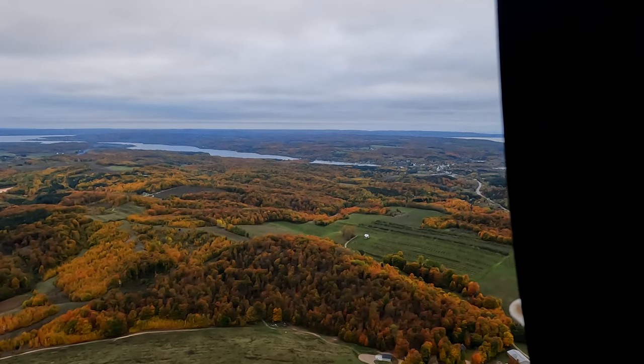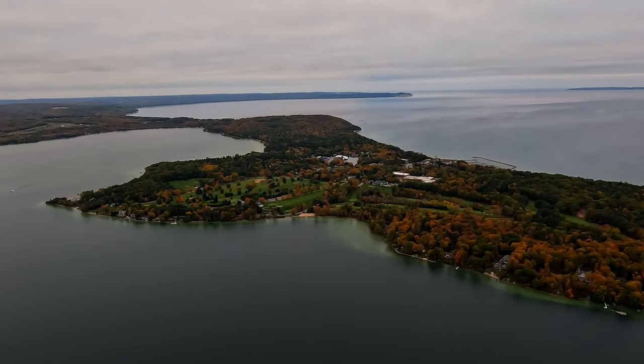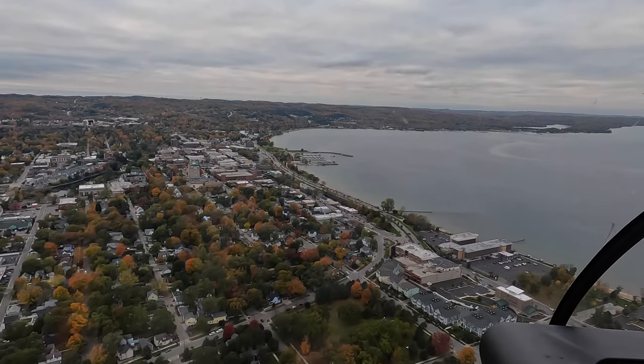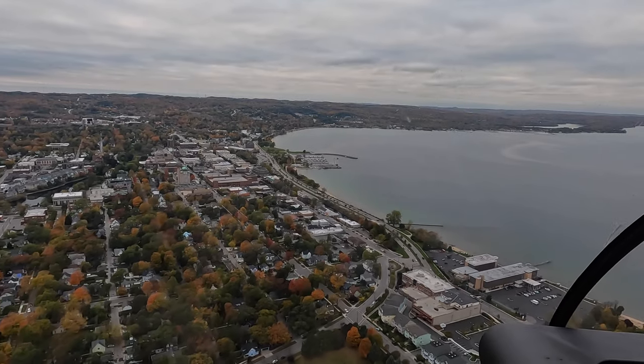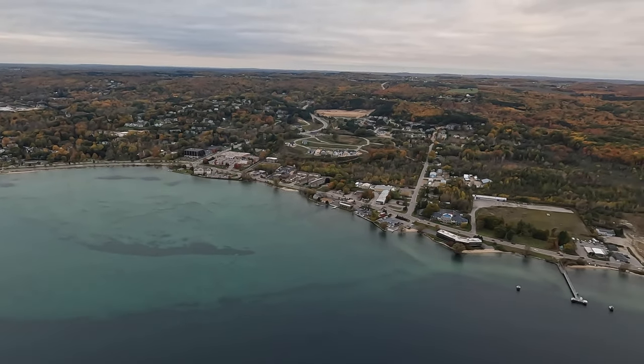I've spent a lot of time in this area and I look at it on maps, but seeing the layout from a bird's eye view was just wild. Traverse City's downtown sits way back in the bay, and I know that seems obvious when I say it, but seeing it in person just feels a little bit different.